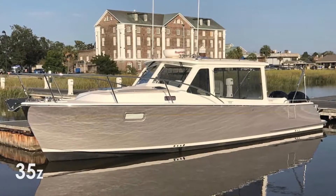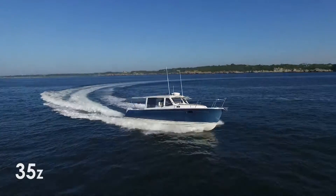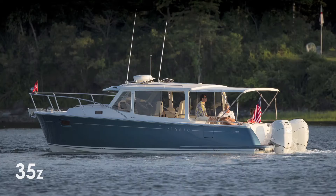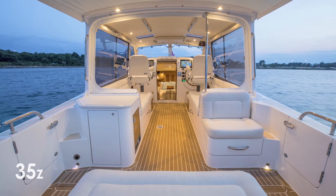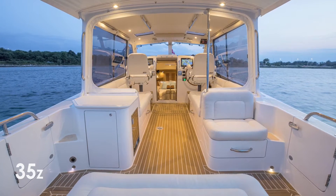The perfect blend of Herreshoff-inspired nautical styling and the latest in digital fly-by-wire control, the 35Z has a classic beauty that is timeless. When you open her front windows, slide open her side windows and remove her aft section, she creates a unique experience of embracing her surroundings and enhancing every minute aboard.